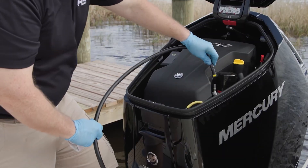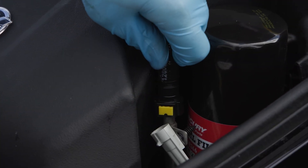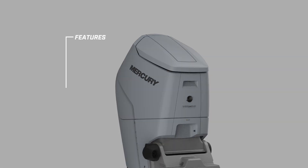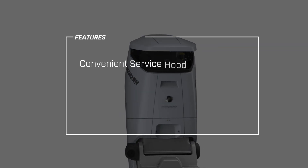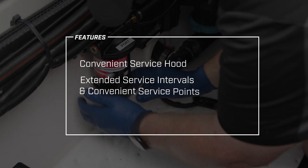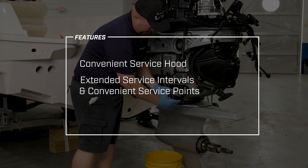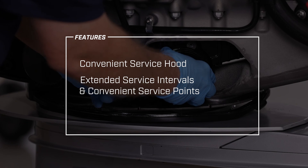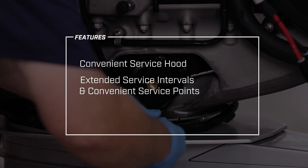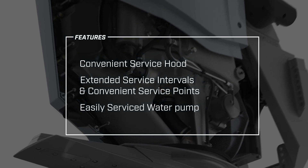The boat ownership experience extends beyond the water. Mercury has simplified V12 maintenance with a variety of innovative features, including a top cowl service hood that makes it easy to check and top off the oil level, extended service intervals, and convenient 200-hour service points that allow the engine to stay in the water for maintenance until reaching 1,000 hours of operation or up to 5 years. A transmission-driven water pump is easily serviced without removing the gear case.